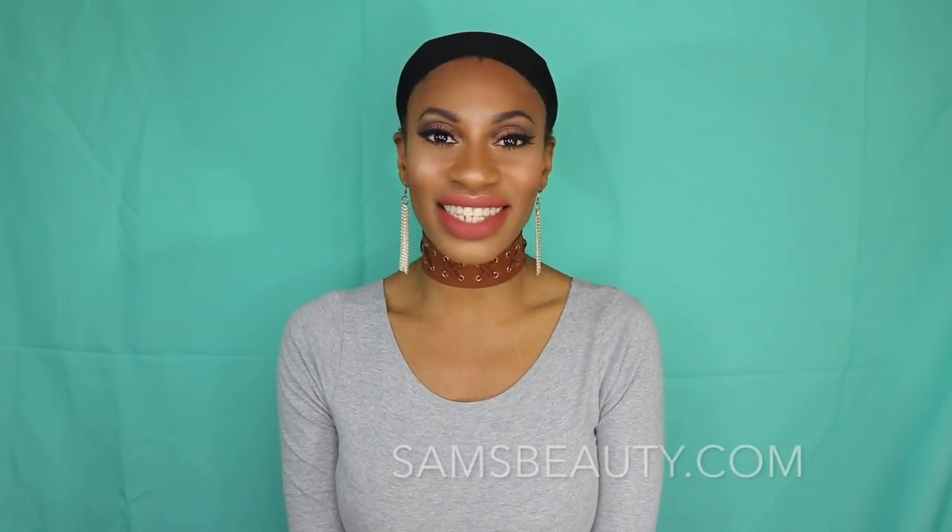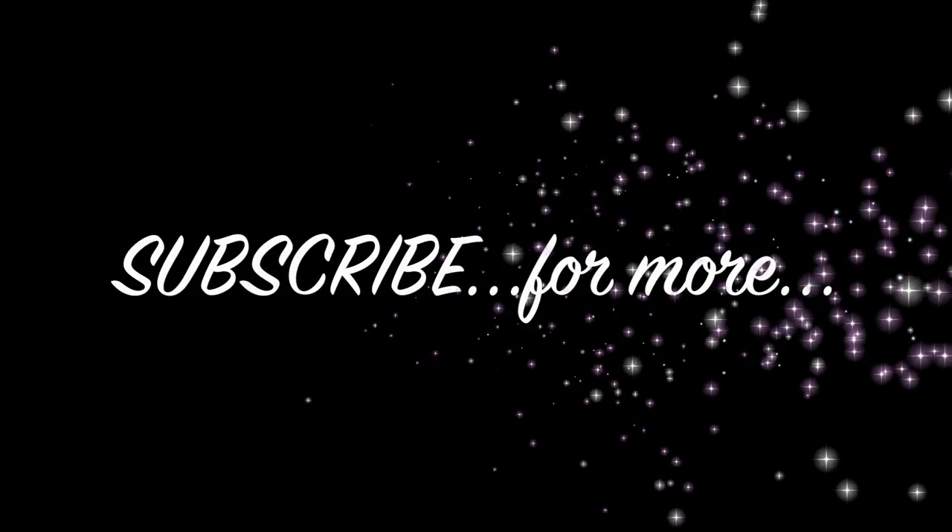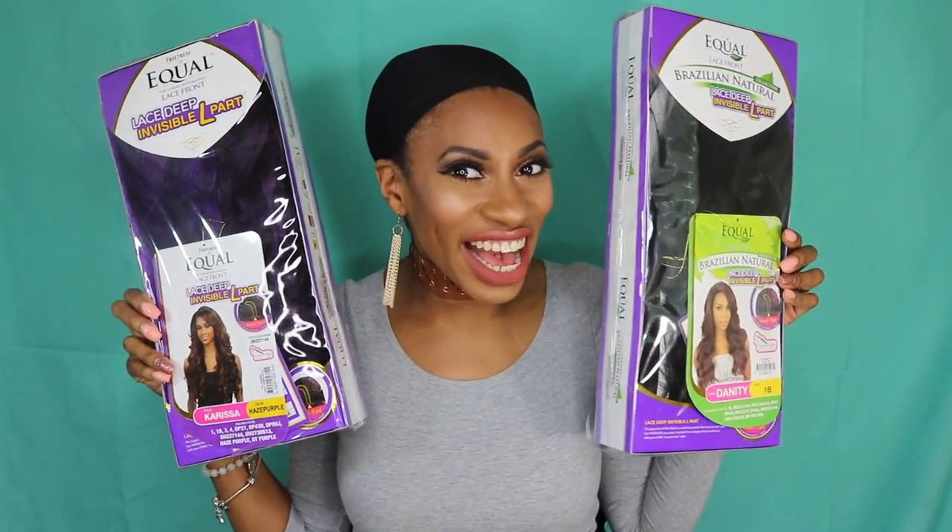Hey you guys, thanks for coming to check out this video. Today's video is super special and I am so excited because I am reviewing not one but two iconic wigs. A big thank you to SamsBeauty.com — they did send these wigs over and I am so grateful, so definitely stay tuned so I can review these wigs for you guys.